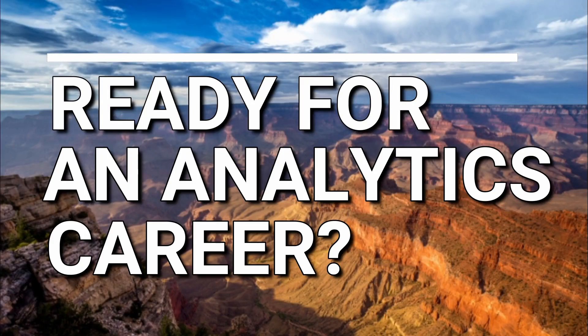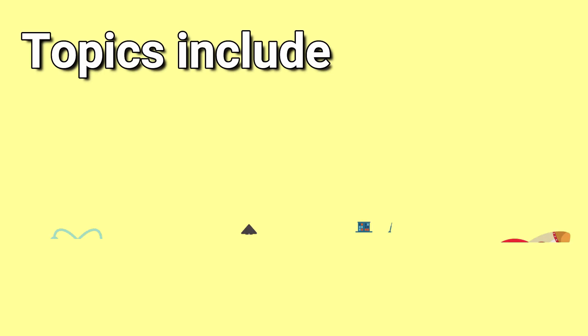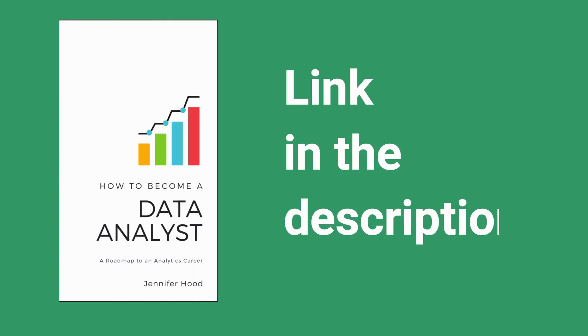Are you ready for an analytics career? Get the comprehensive guide: how to become a data analyst. Topics include key skills and how to build them, career paths, gaining experience, and launching your career. Check out the link in the description for more.